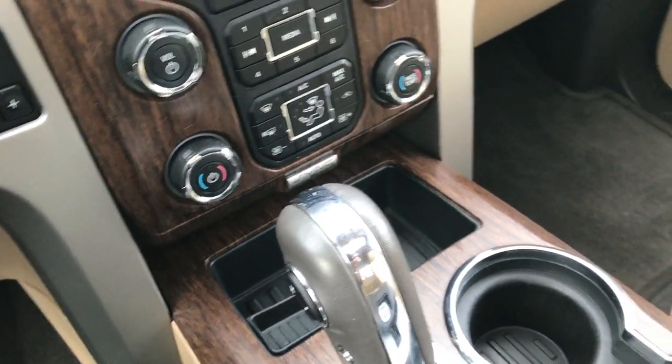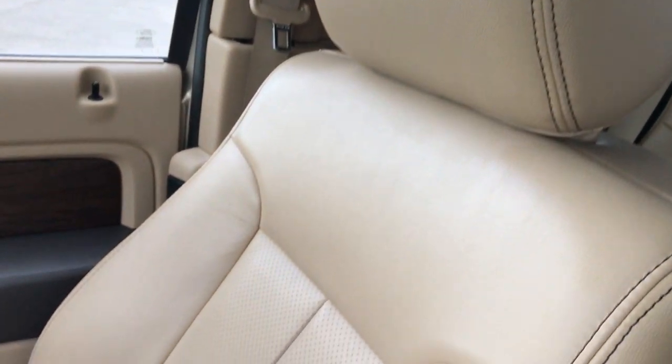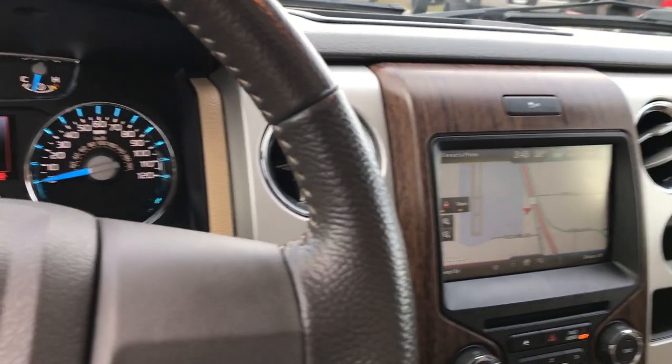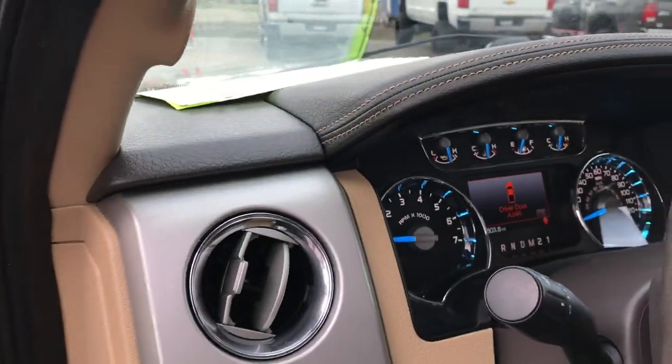It does have the SYNC system which allows you to connect your Bluetooth smartphone device. The passenger carpeting and seat are very clean as well — no rips or tears. This truck has never been smoked in. It's very clean inside and out, and I'd highly recommend it from a quality condition standpoint.